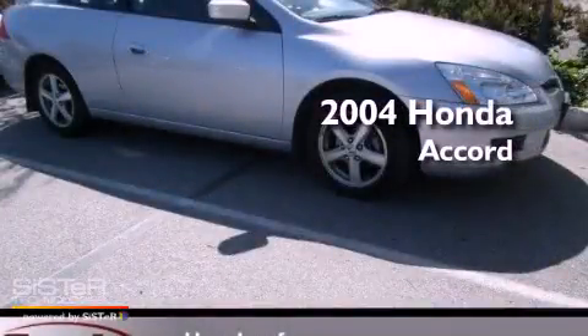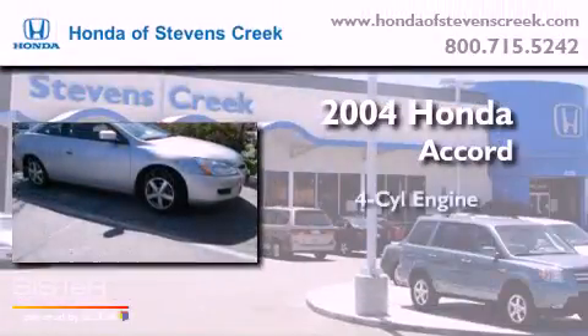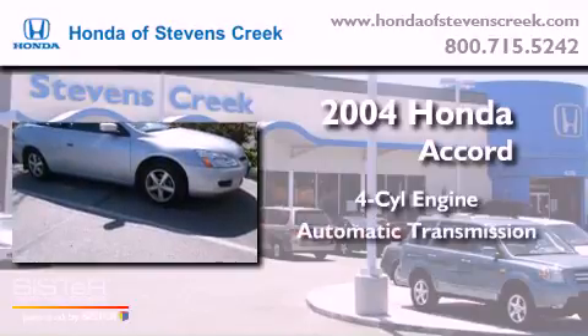This is a 2004 Honda Accord. It has a four-cylinder engine and an automatic transmission.